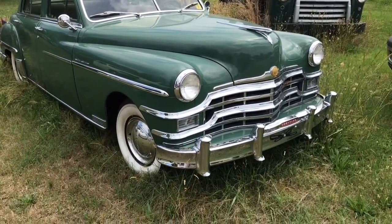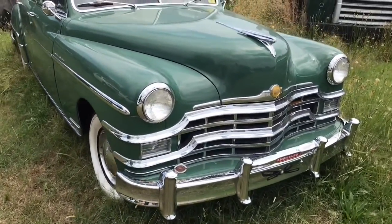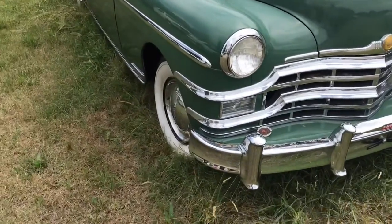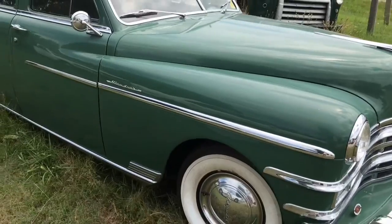Hey folks, Bob here at Bob's Classic Cars — I'm sorry, at John's garage here in Wake Forest area. What we have here is a '49 Chrysler Windsor.